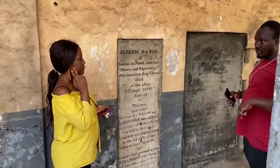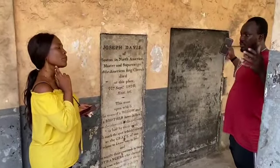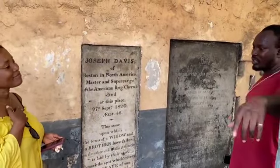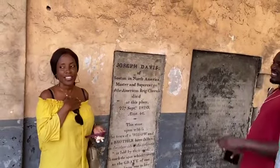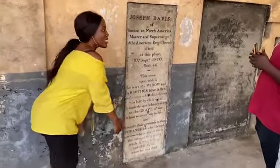The guide explains that the fort was used for slave activities and was later turned into a prison, closing in 2007. He demonstrates the low doorway entrance, explaining that visitors have to bow when passing through it — symbolically bowing down to the slave masters.